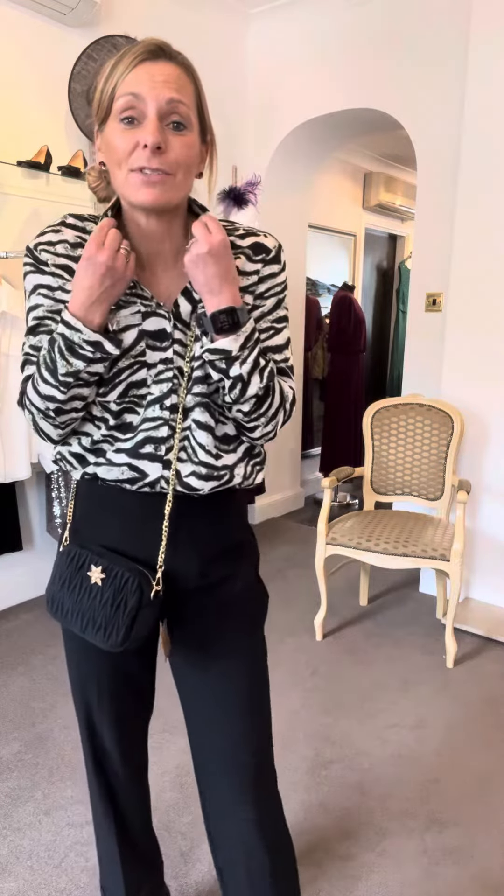I've kept the same Just White shirt on, this one £109. I think I mentioned the detailing here — just with that little bit of sparkle, it makes it more eveningy. But it's a great shirt to wear during the day and then have for the evening, so really making the most of that.